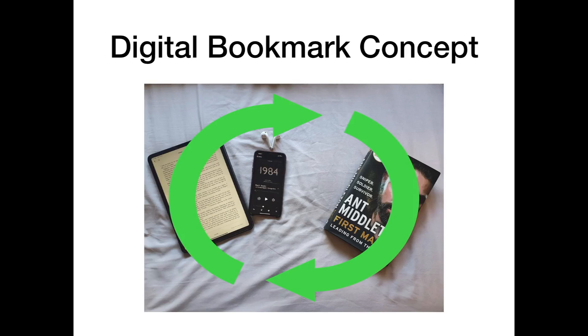To make this scenario easier for multi-format readers we came up with the digital bookmark concept. The digital bookmark would be placed inside a printed book which would then communicate with a server, letting the reader's digital devices know what page they currently sit on. When reading on a digital device, it would also communicate with the server which would then communicate with the digital bookmark, displaying to the reader what page to be on.